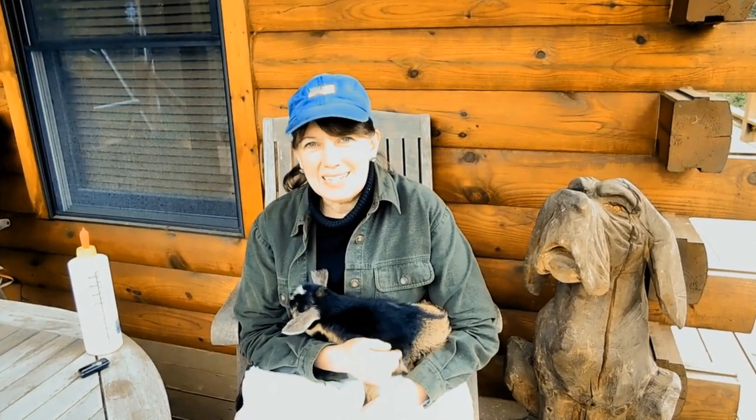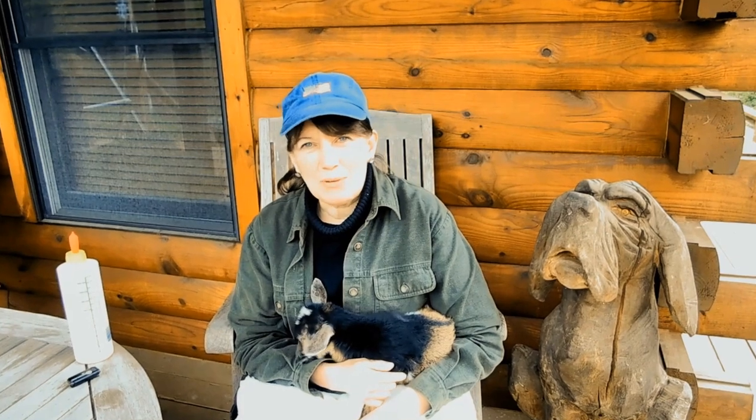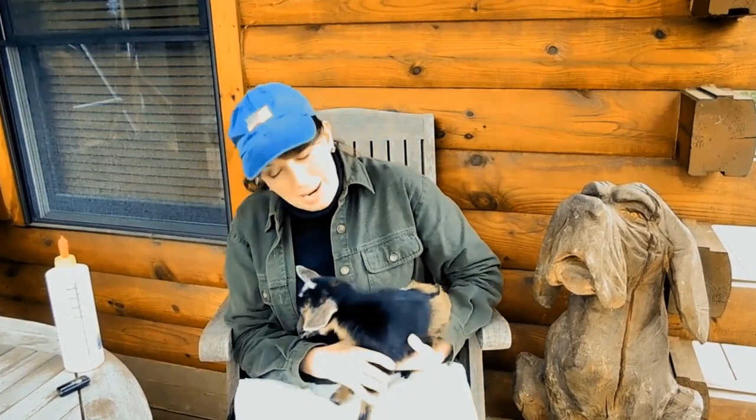Hi, it's Bren at Piney Mountain Homestead and today we are talking about bottle feeding kids. Mary has volunteered. Mary is one of three kids that were born to our goat Annie, and the other two are Peter and Paul.